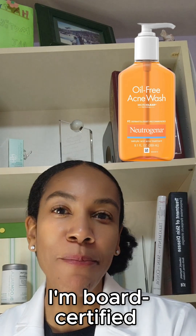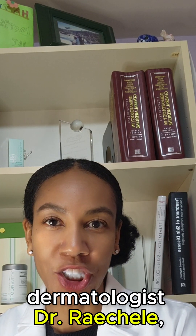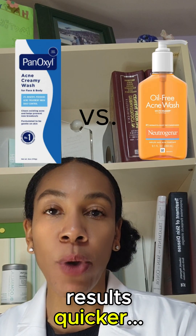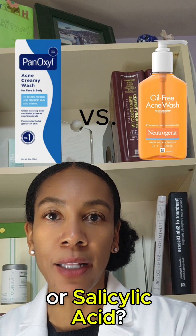Hey, brilliant people. I'm board certified dermatologist Dr. Raychelle, and I'm here to help you decide which acne treatment will get you results quicker — benzoyl peroxide or salicylic acid.